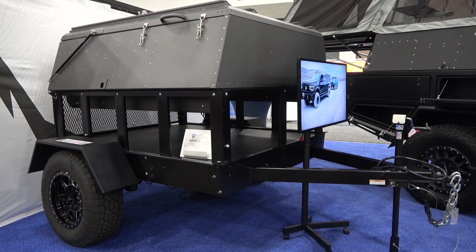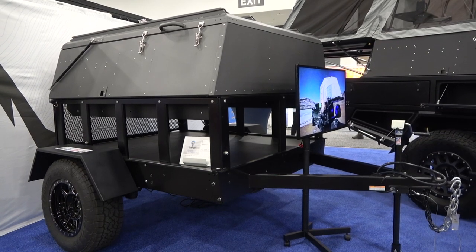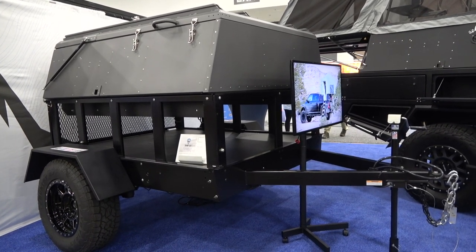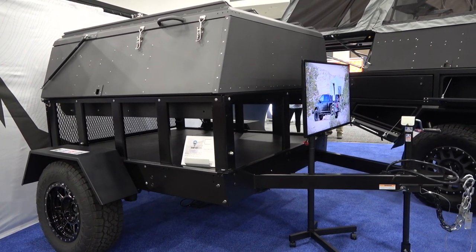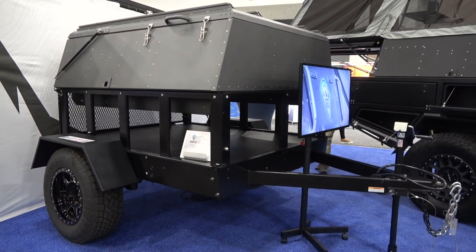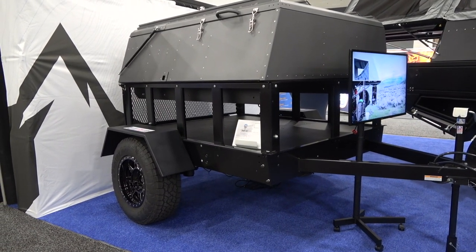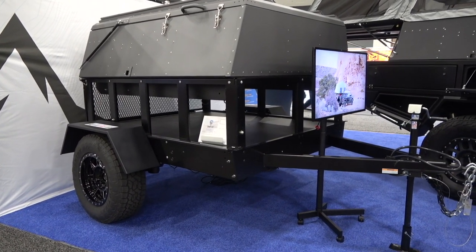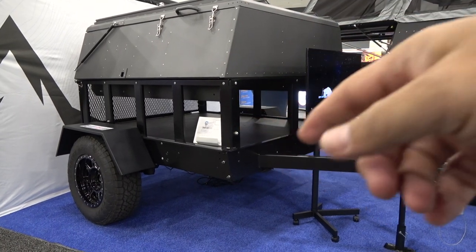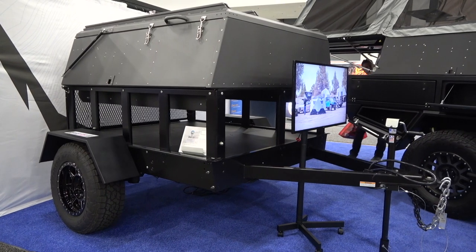Options stack up — you could do a rooftop tent on the trailer and the Skinny Guy camper in the truck bed. Now all the capabilities of the truck camper system are available in a trailer format too, with more cargo capacity.